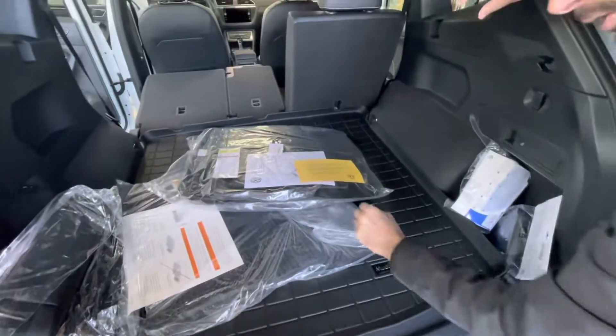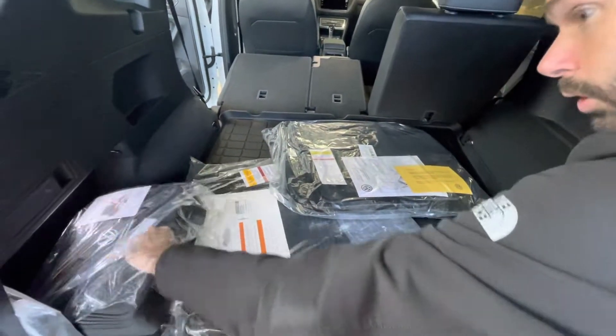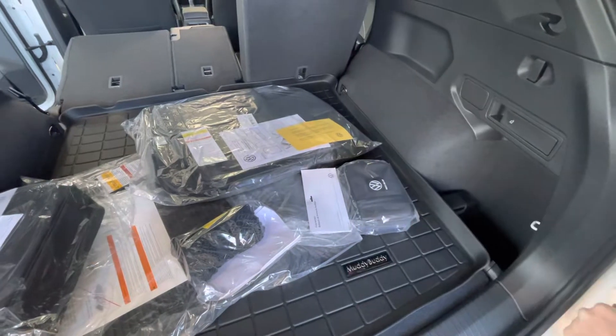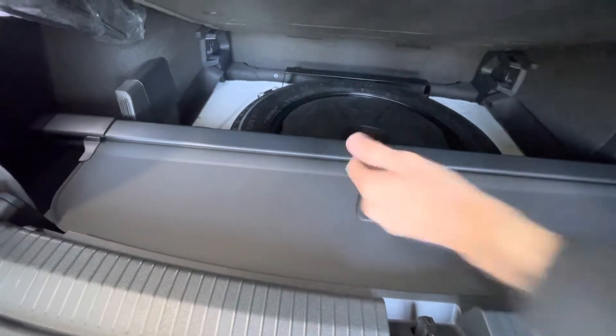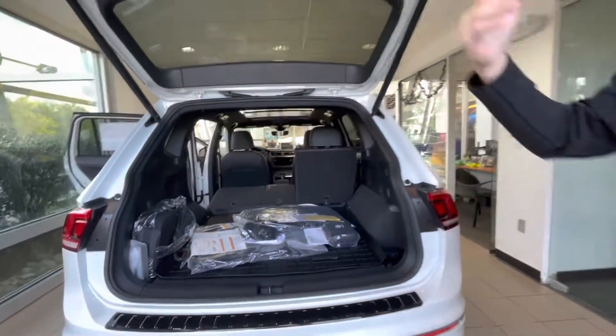You do have a rubber mat back here, and you're going to get both carpet mats and rubber mats with it. You are going to get your roadside emergency kit, a cargo net, and a first aid kit. You also get a privacy cover that stores right under there, so no longer do you have to keep it in the garage and find it's not there when you need it.